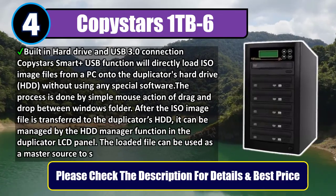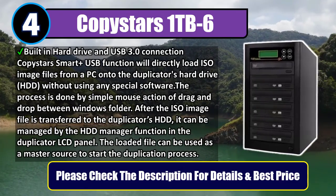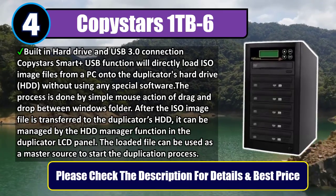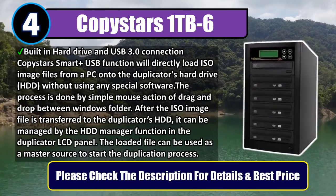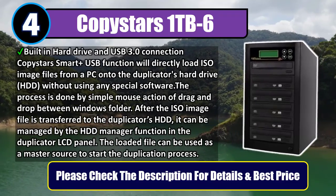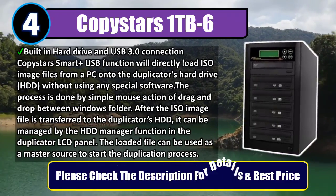After the ISO image file is transferred to the duplicator's HDD, it can be managed by the HDD manager function in the duplicator's LCD panel. The loaded file can be used as a master source to start the duplication process. Please check the description for details and best price.